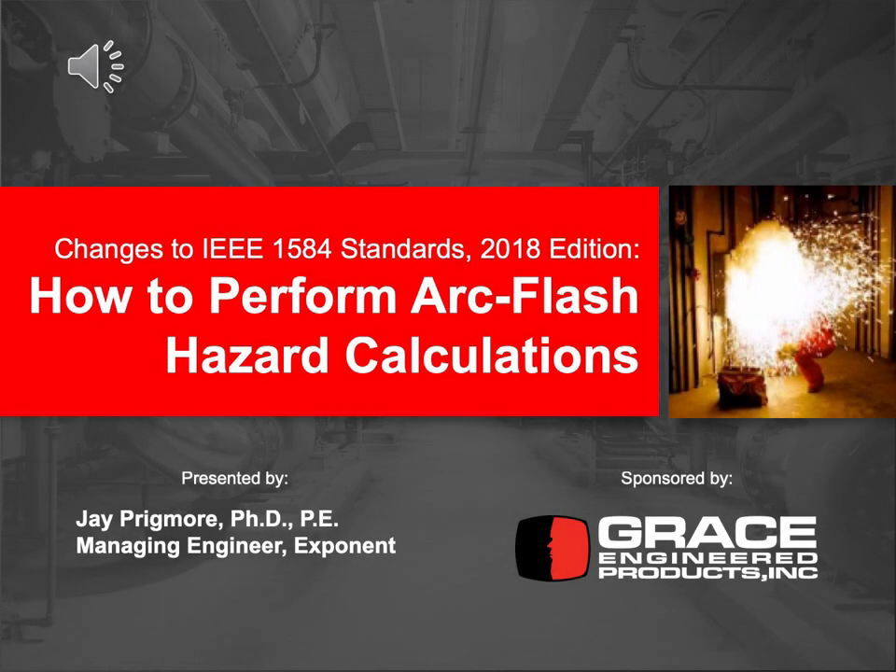Good morning everyone. Thank you for showing up today and dialing in and listening to this presentation — or good afternoon, if this is the afternoon session. My name is Jay Prigmore. I am a managing engineer at a consulting company called Exponent, in the Electrical Engineering and Computer Science practice. I perform quite a bit of arc flash studies, and I'm actually on the IEEE 1584 working group and was a voting member on the standard.